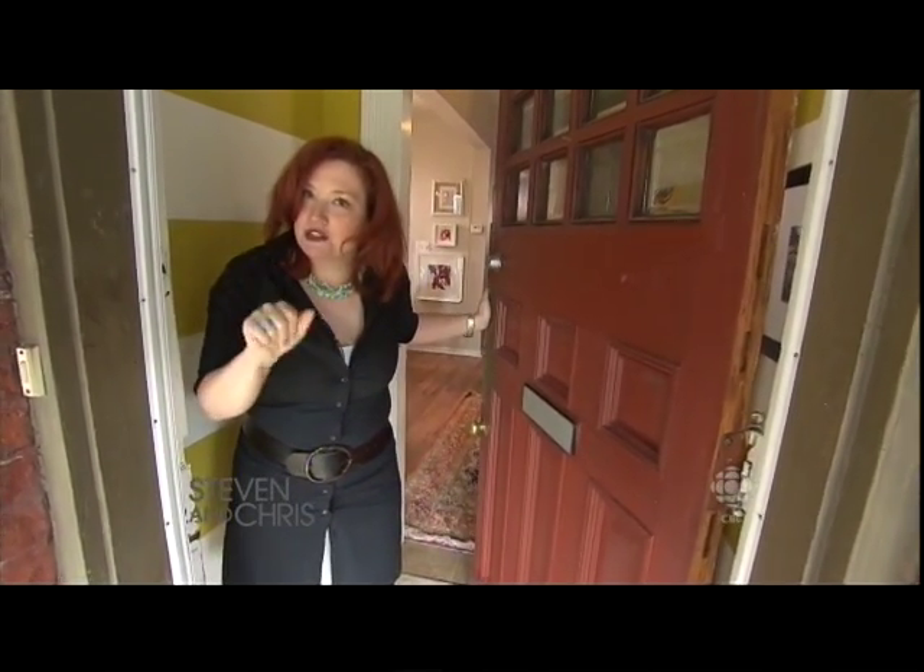Hi, Stephen and Chris. Welcome to my home, come on in. We'll caution you — it's not every day we let a film crew in here, and we're a little nervous.